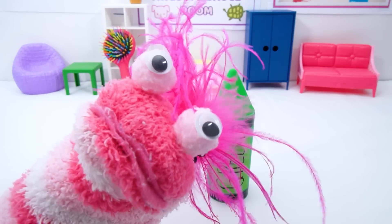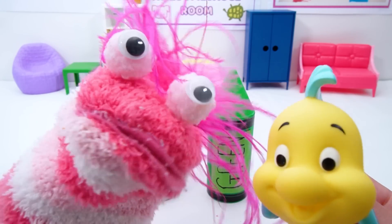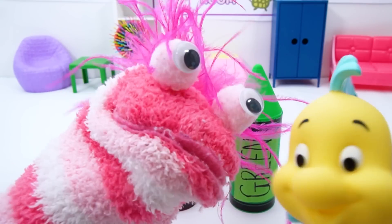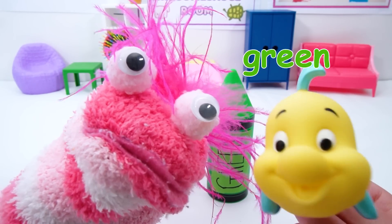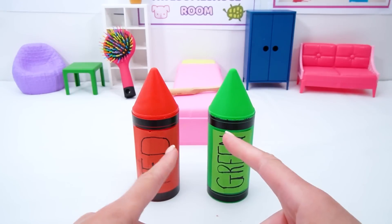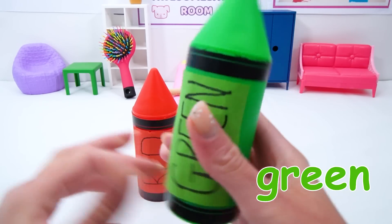Alright! My picture's looking awesome! Hey, Flounder! Yeah, Phoebe? Do you want to pick the next color? Oh, really? Yeah! Alright! Hmm... I think... Green like seaweed! Alright! Miss Hands, we need a hand! Great choice, Flounder! Alright! Let's see what's inside our green crayon! Here we go!